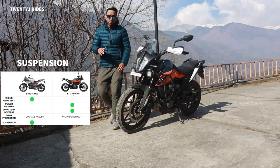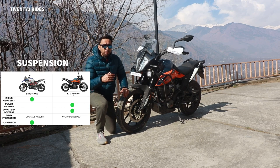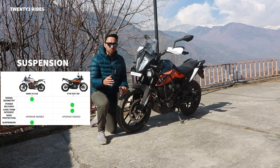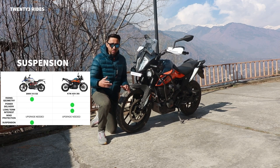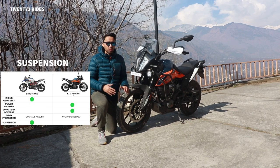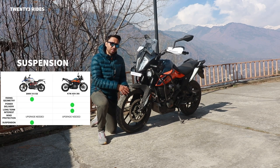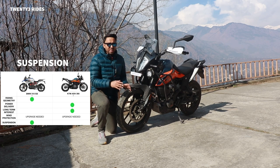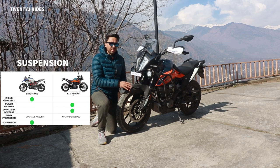Now let's talk about the elephant in the room - one of the major factors and the biggest difference between these two motorcycles: the suspension. The suspension on the ADV390 is branded as WP suspension, which has great lineage. But WP suspension is great on premium motorcycles. The suspension on the ADV390 is actually made by an Indian company and rebranded as WP. Net-net, the suspension on this motorcycle is very, very stiff.